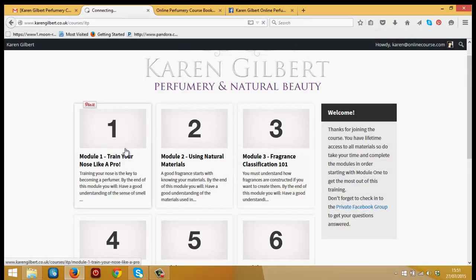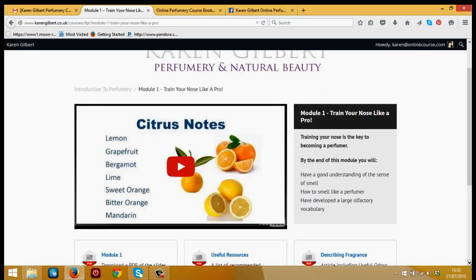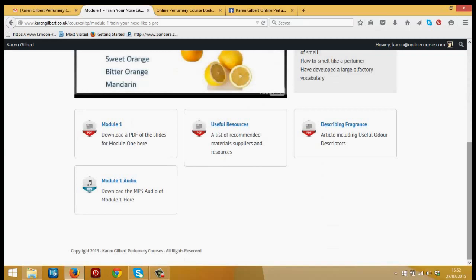Module one is all about training your nose like a pro — the fundamental thing you need to learn to create great perfume. All you do is click on the module and that takes you into the virtual classroom. What you'll see first is a video; if you're used to watching videos on YouTube, you'll have no problem with this. And whether you're on your phone, tablet, laptop or computer, anywhere you have an internet connection you're good to go. Underneath the video you'll see the rest of the content — you can download and print out a copy of the slides, which is great if you want to make notes or revise.